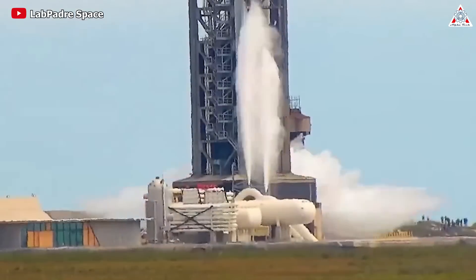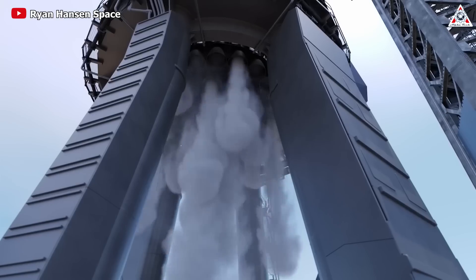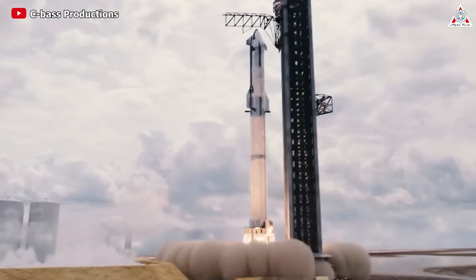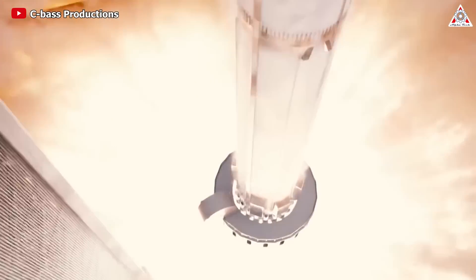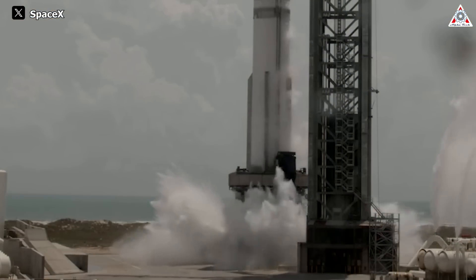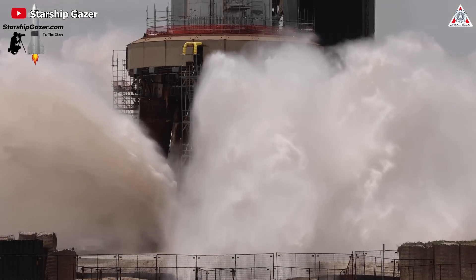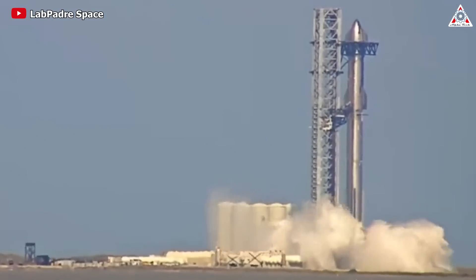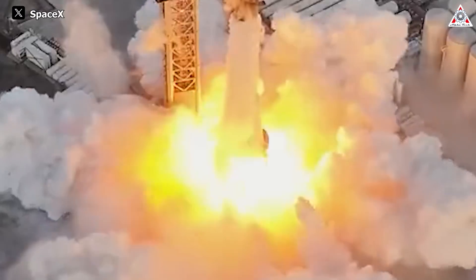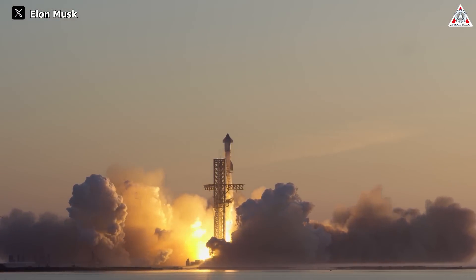Beyond its role in heat mitigation, the water deluge system assumes a crucial responsibility in the realm of sound suppression. The thunderous roar of rocket engines, particularly those as potent as the Raptor series, possesses the capacity to inflict physical harm on the launch pad and its environment. By releasing torrents of water, the system acts as a barrier, intercepting and dampening the propagation of sound waves. This not only safeguards the structural components of the launch pad, but also curtails the disruptive impact on surrounding ecosystems, shielding wildlife from the detrimental effects of excessive noise pollution.